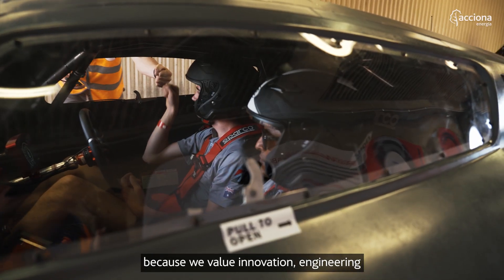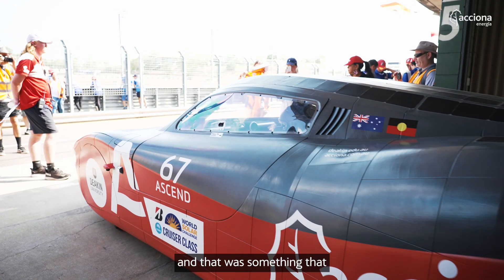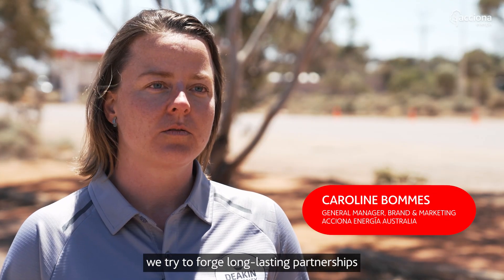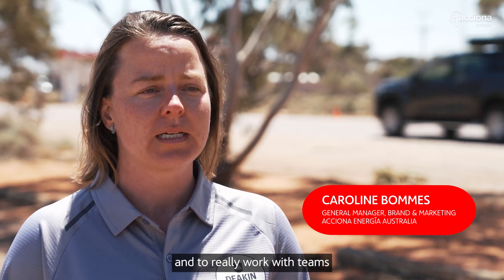Acciona Energia is sponsoring the Deakin University Ascend Solar Car because we value innovation and engineering, and we want to invest in people and invest in the planet. That was something we saw we could do with this partnership. At Acciona Energia we try to be more than just sponsors — we try to forge long-lasting partnerships and really work with teams and support them in their individual goals.